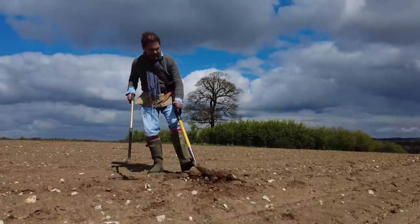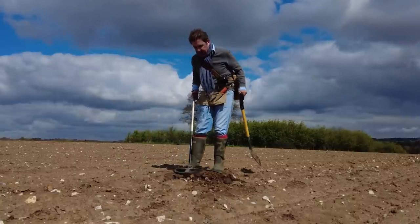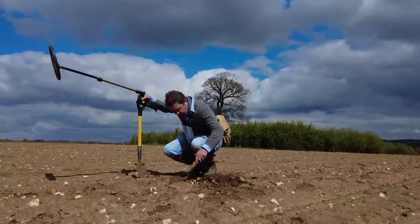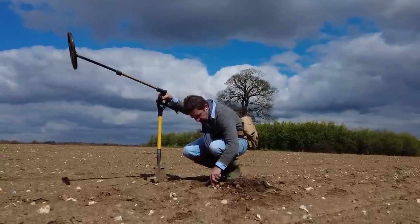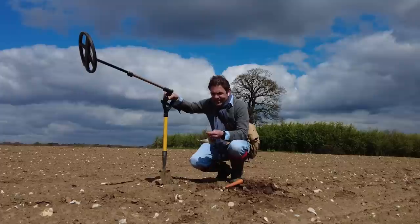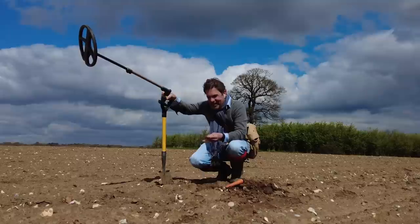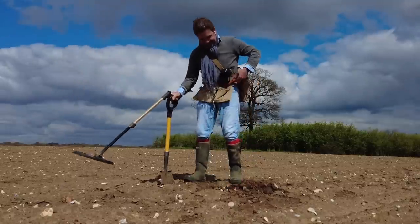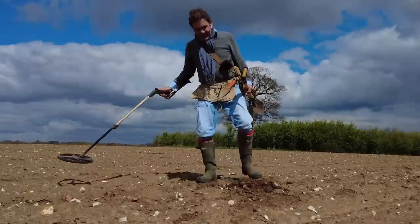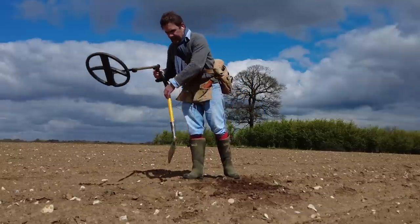It might be a little piece of lead. Funny how the Deus loses the signal sometimes when the target is dislodged — that usually means it's in the hole somewhere. No, I think it's just a little lump of lead. But that's what makes it — it's a good sign. Nice and clipped. I'm surprised we haven't found a coin; we find Saxon and Roman stuff and medieval, but not a coin yet.